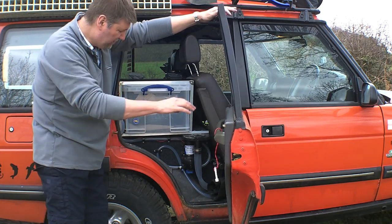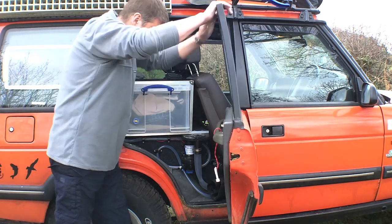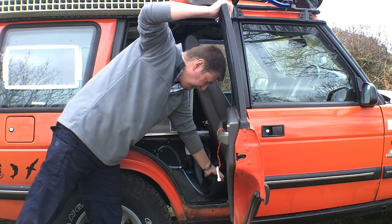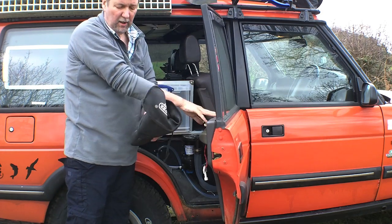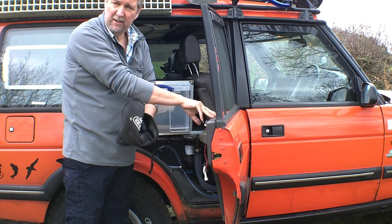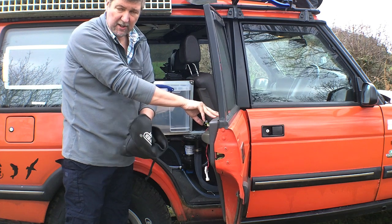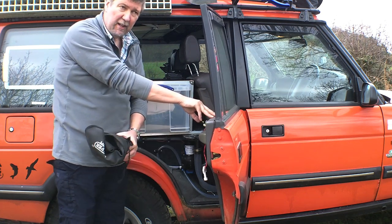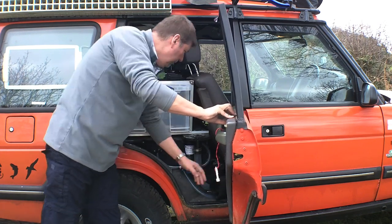In the same way that we had the compressor accessible on the other side, down here we have a daily tool roll with some instant tools — pliers, screwdrivers, spanners — stuff you might just want for a quick fix by the side of the road, along with a few cable ties and other bits and pieces, rather than getting the main toolbox out. It's just kept nicely tucked away in there.